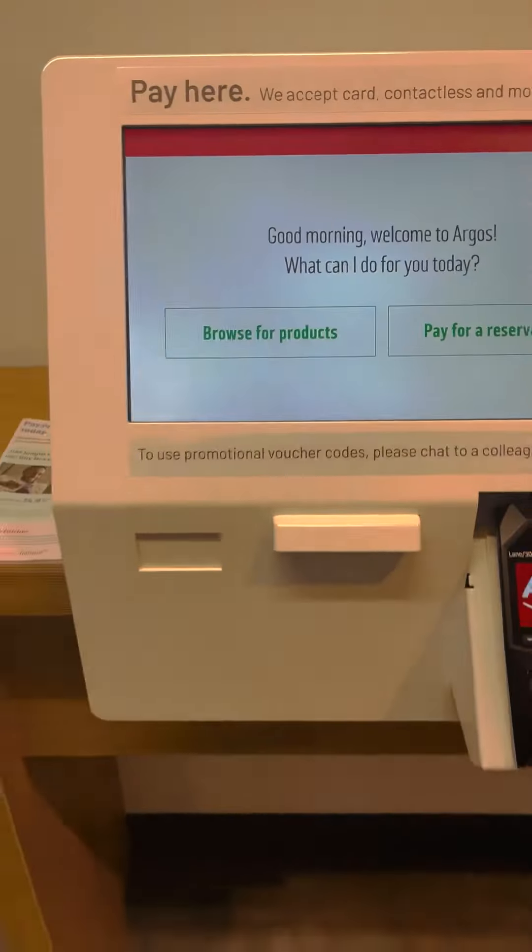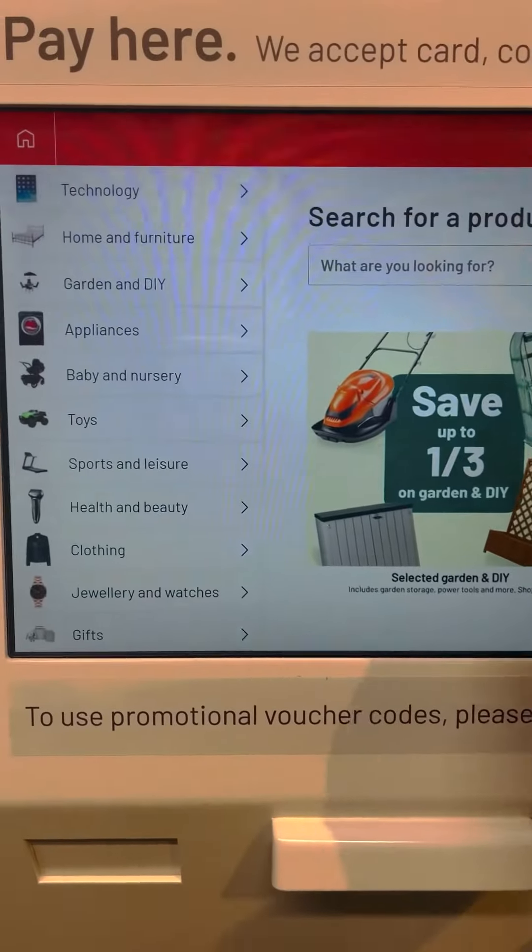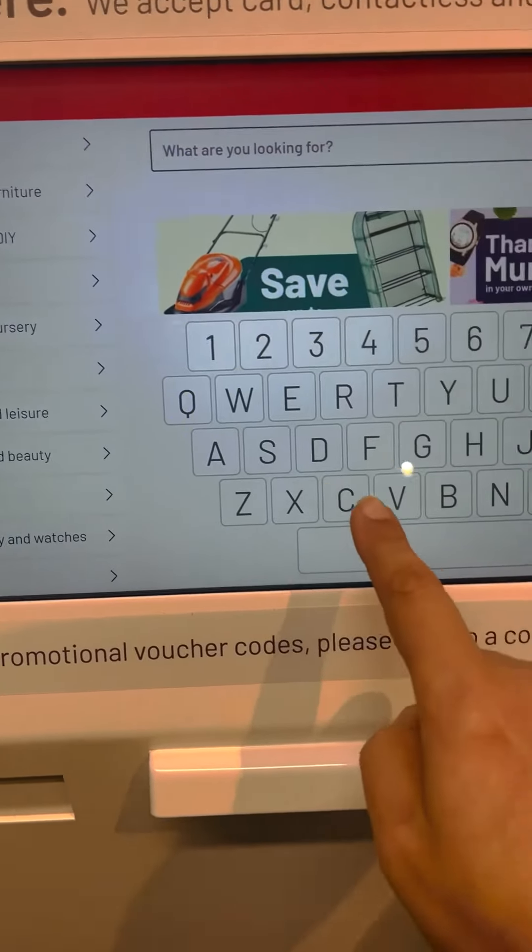I want to go to the store and show how to use it. This is a screen monitor — this is what you need for your product. You can type it in.